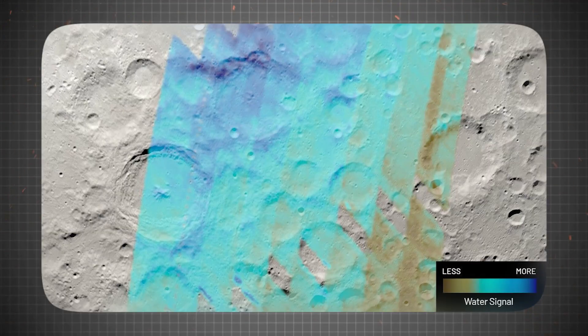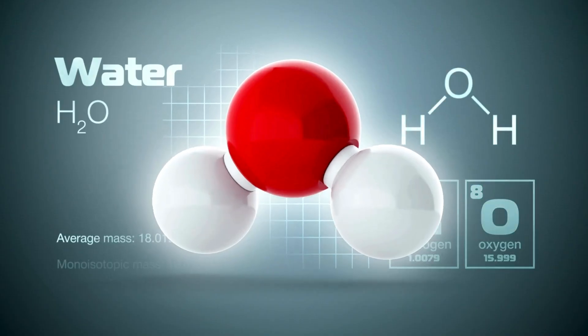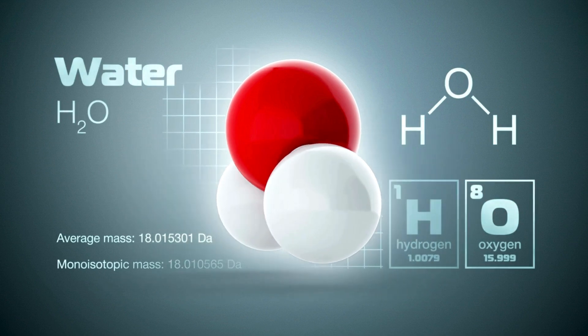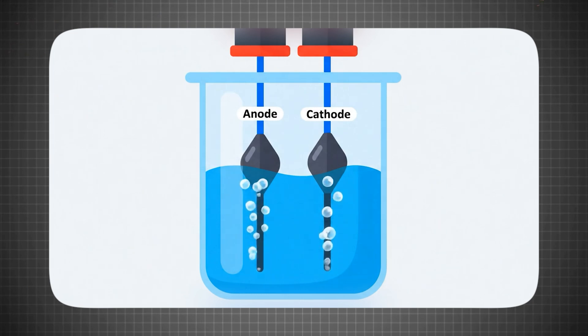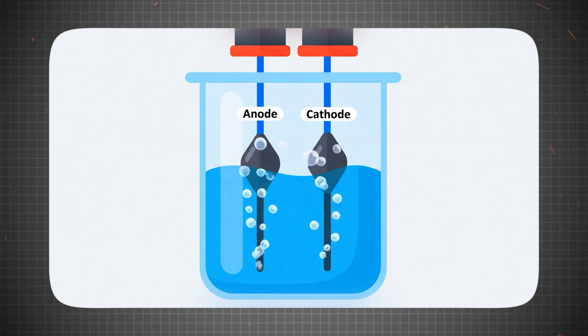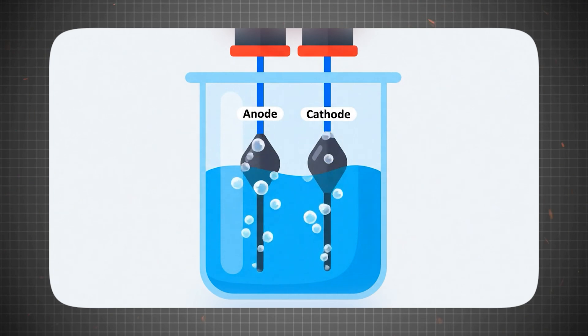So now that we know that moon and Mars dirt has water in it, why does that matter? Well, we all know the formula for water — it's H2O, containing two atoms of hydrogen and one atom of oxygen bonded together. But when we apply an electric current through a process called electrolysis, something interesting happens to water: the electrical current breaks those tight molecular bonds and splits water into its basic elements, hydrogen and oxygen.